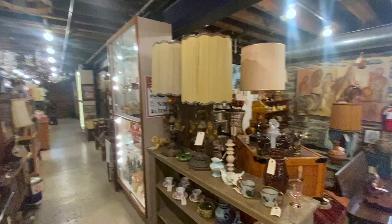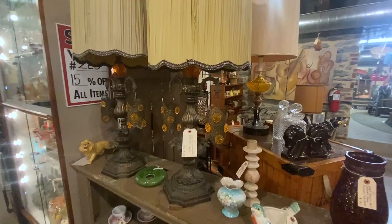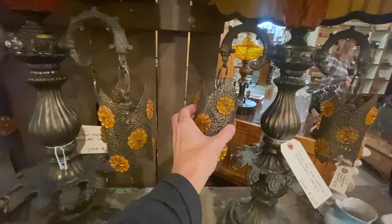These lamps are a lot of fun. I like the jeweling, and they have this Moroccan style with the filigree work. $275 for the pair.